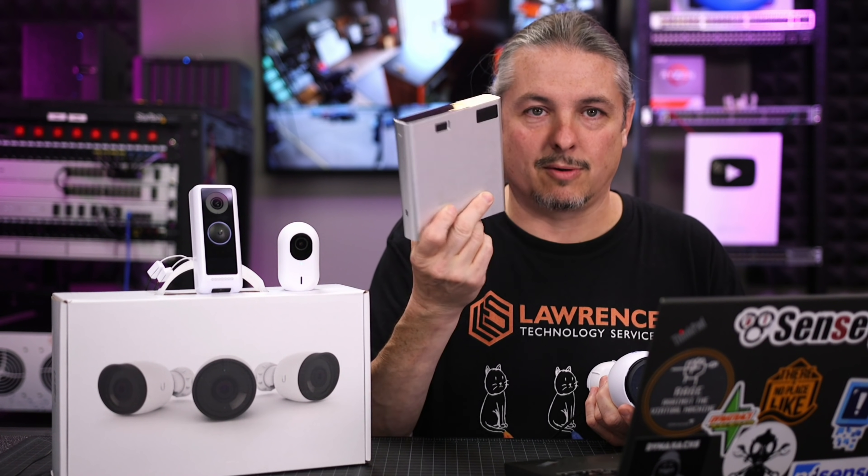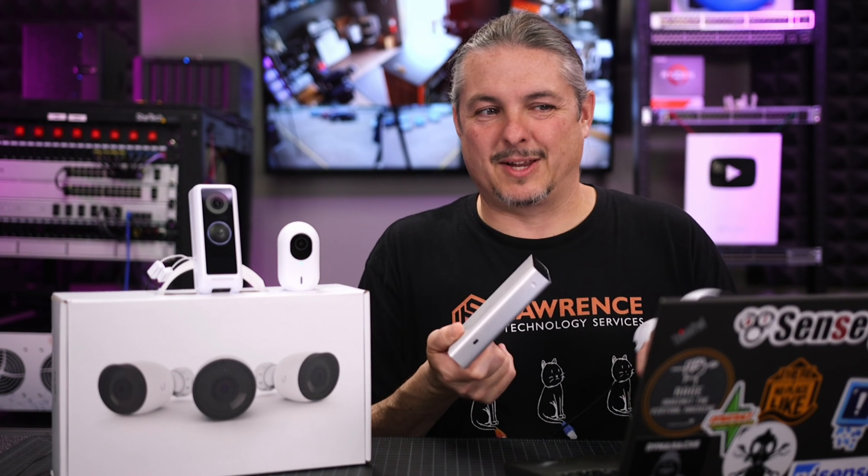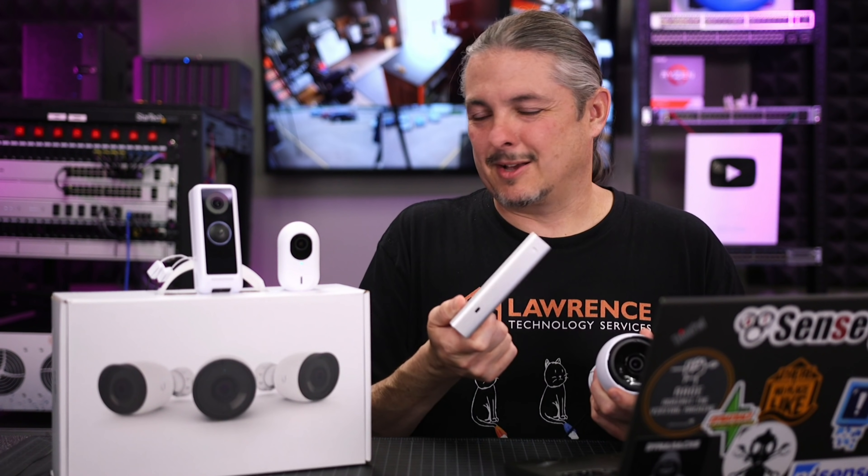Now, at first, that migration path was a little rocky because the only thing that originally came with Protect were the Unify Cloud Keys, which, by the way, they run Protect, but not much Protect, because you can't hook too many cameras up to these. They're not very powerful. They're neat — they exist — but in terms of the overall use case, they're not that great.